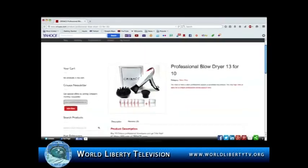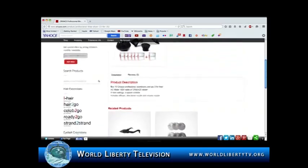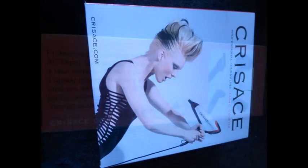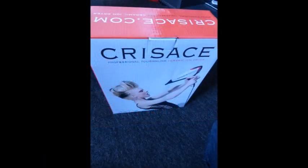The Corsace Professional Tourmaline Ion Dryer has an AC motor with 1800 watts of power, 3 heat settings, and 3 speed controls. It includes a diffuser, 2 different styles of concentrator, and a magnet dust cover.